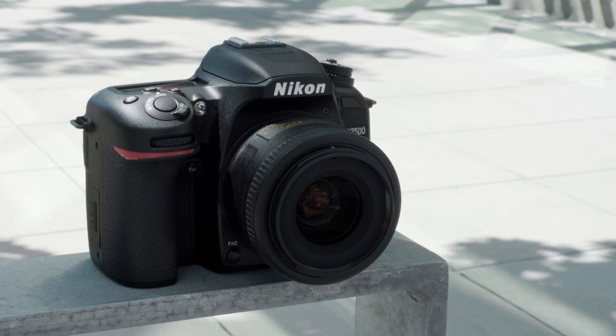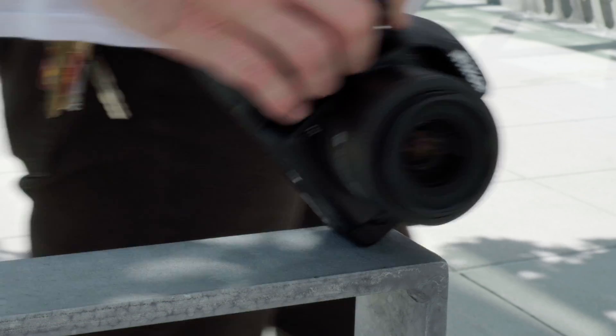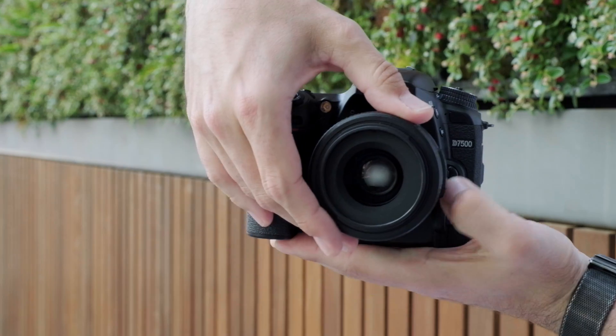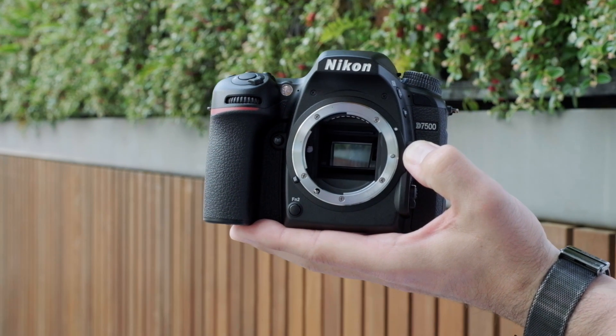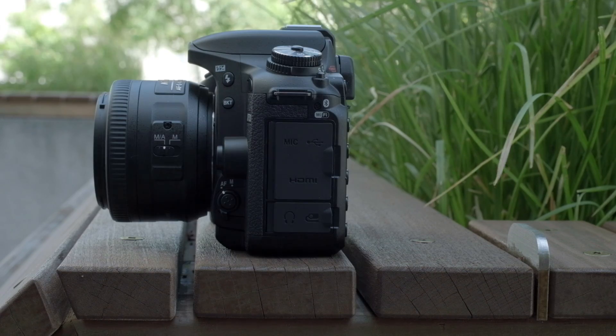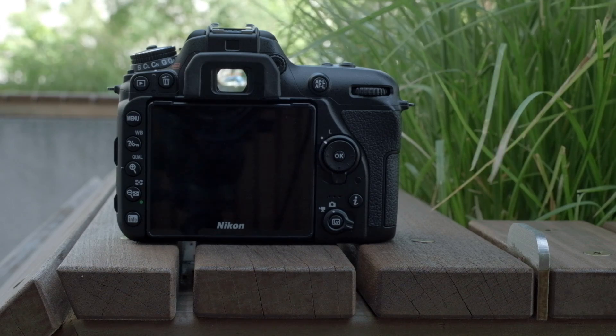This is Nikon's new mid-range DSLR, the D7500. It borrows a lot from the APS-C flagship D500, including its 20 megapixel sensor and X-Speed 5 processor, but retains a similar size and button configuration to the D7200.